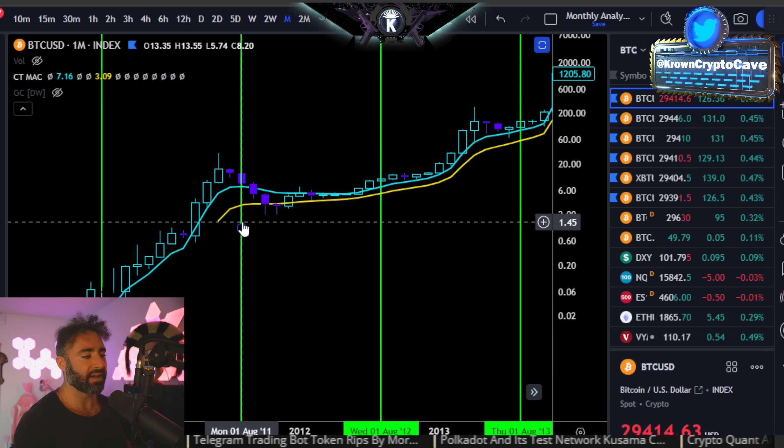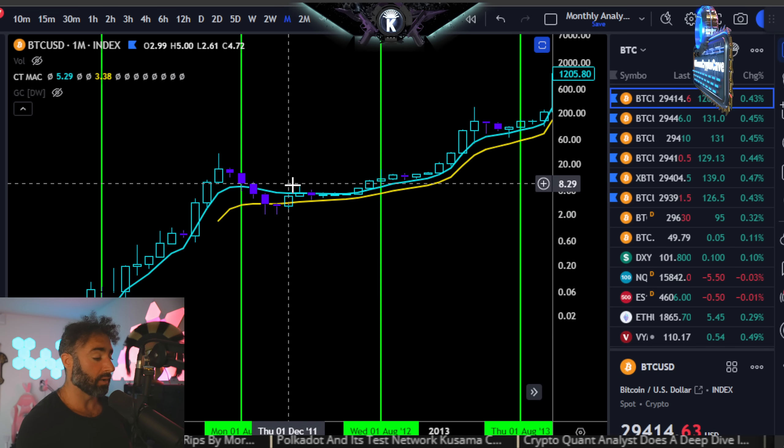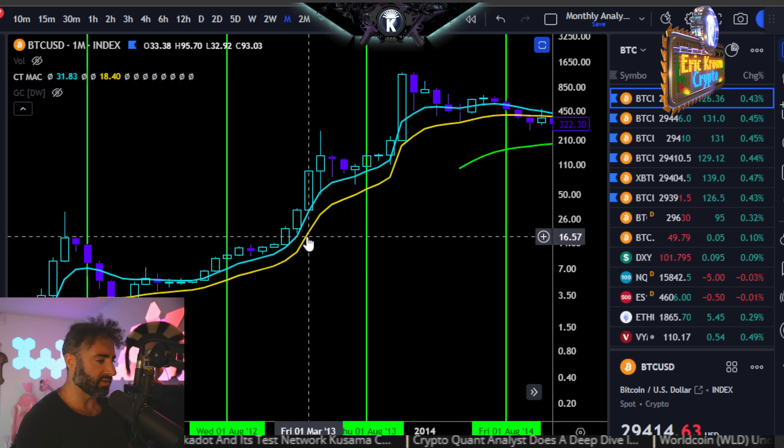For the very limited data that we do have, three out of three past Augusts before the election year were down months. And actually, in some cases pretty significantly down, I'd say.